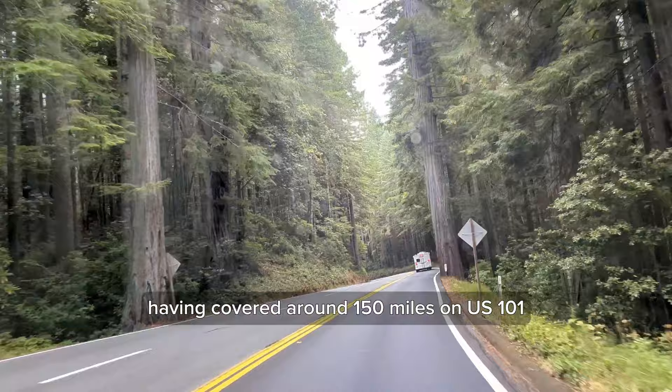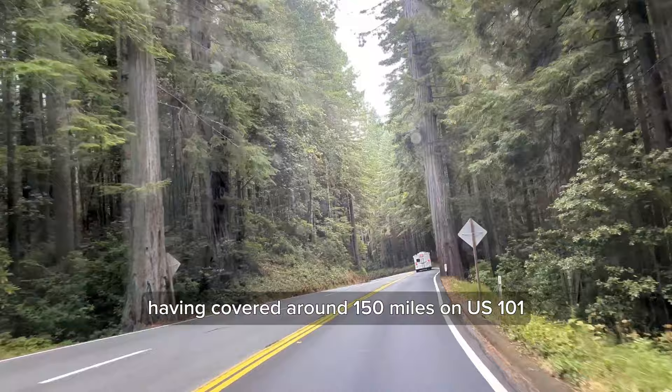Having covered around 150 miles on US 101, we were so immersed in the presence of the Coast Redwoods that we didn't realize how quickly the journey had passed.